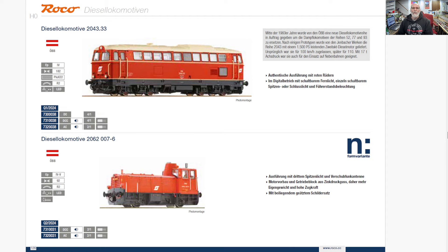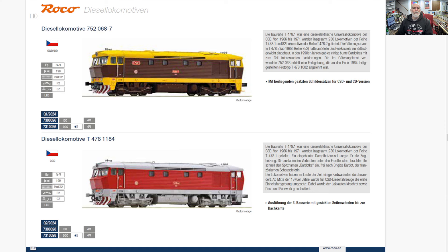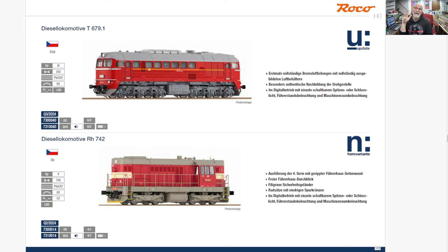Going into diesel, we start with Austria — a 2043. And then a little 040 — the 2062. I do like this one. This is not Slovakia, this is Slovenia, and we've got a diesel locomotive 2016 — that's kind of a diesel version of an E64 but it's diesel, the Taurus. Adria Transport. And then a couple of Czech pre-independence, pre-Cold War ending locos — a 752 and a 478. Quite a bit of Czech stock here in Roco. Whereas Märklin was doing a lot of Polish, Roco is doing a lot of Czech this year. They are an Austrian company and Czech is a big neighbor.